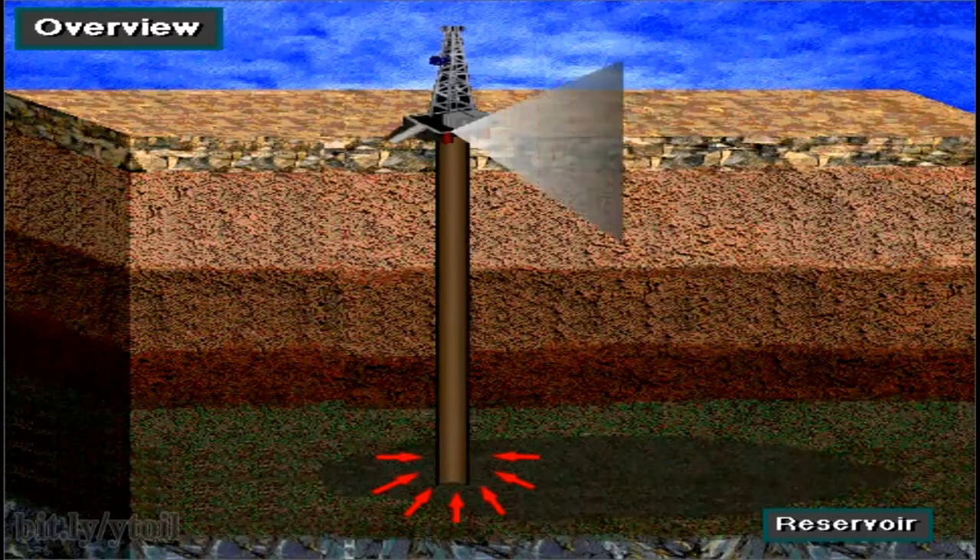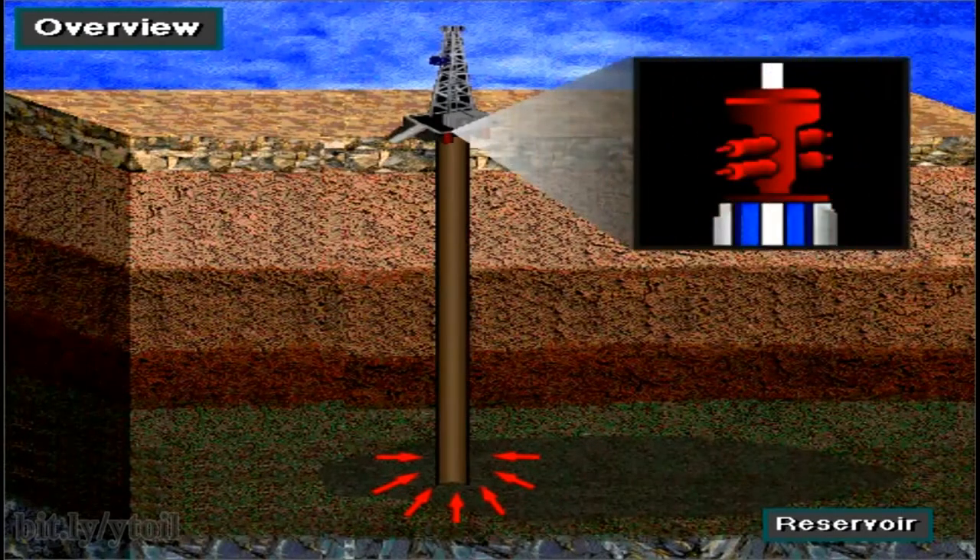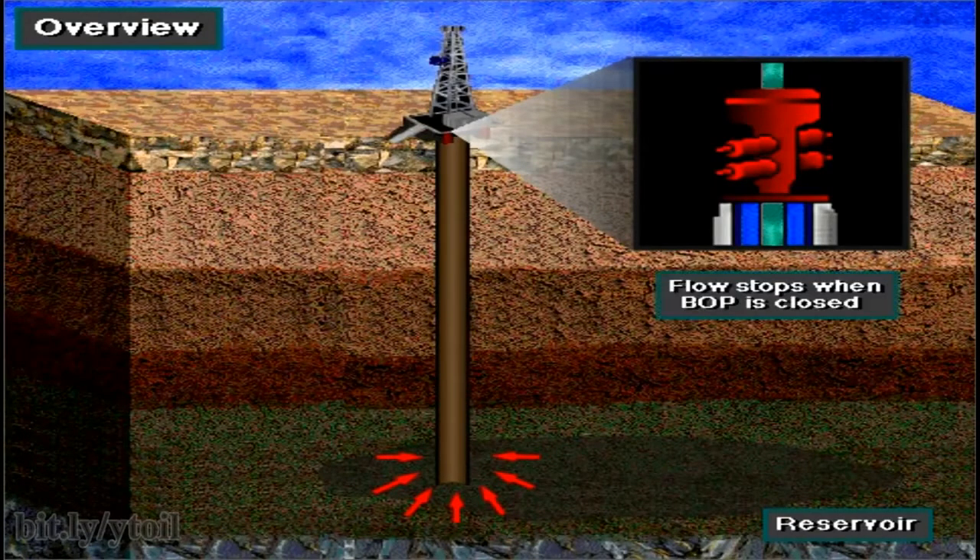A blowout preventer stack is used to keep formation fluids from coming to the surface. These are called BOPs. By closing a valve in this equipment, the rig crew can seal off the hole.